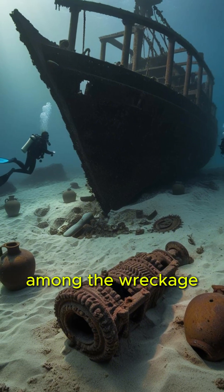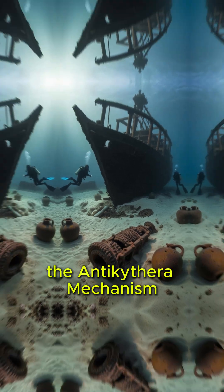In 1901, a shipwreck was discovered near the Greek island of Antikythera. Among the wreckage, a mysterious device was found — the Antikythera Mechanism.